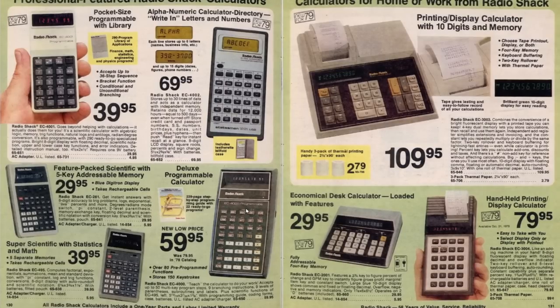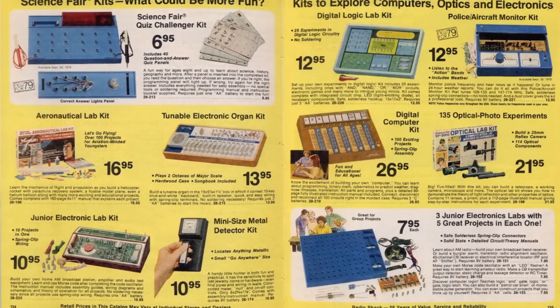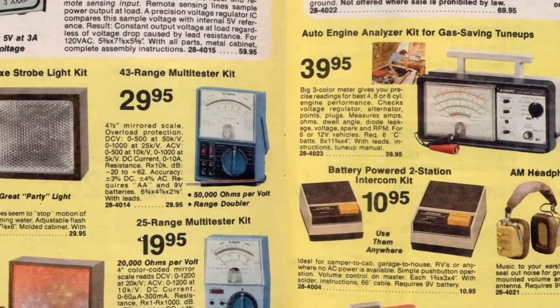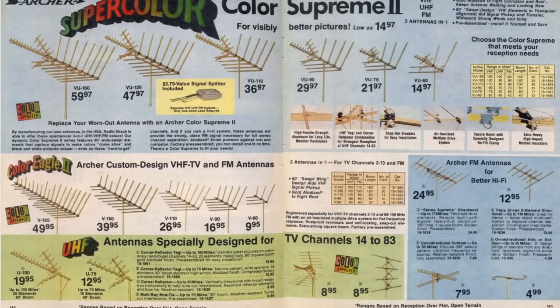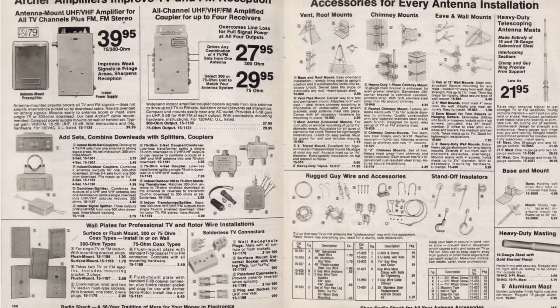Electronic learning project kits - it's a great way to learn about electronics. Here's some kits that you can build yourself, strobe light and disco light. Here's some toys, walkie talkies, and little primitive radio control cars. TV antennas and accessories, more TV antenna stuff.